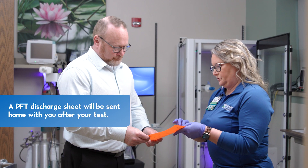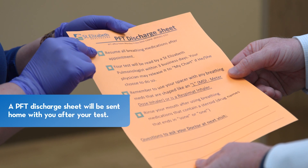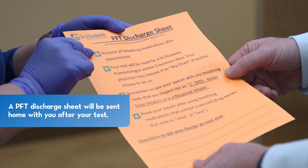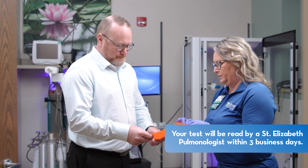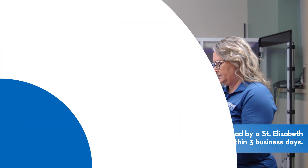After the test, we'll send you home with a PFT discharge sheet. Thanks for choosing St. Elizabeth. If you need more info or have any questions, just ask our therapist or your provider — they're here to assist you.